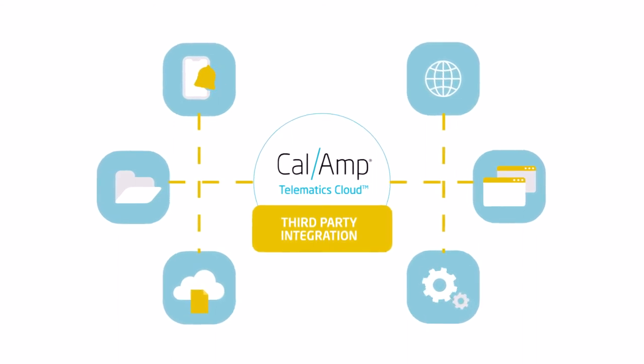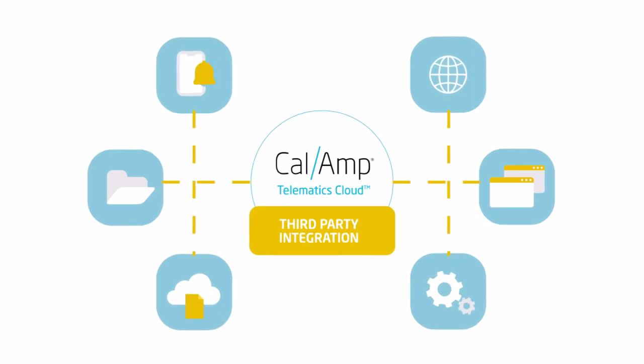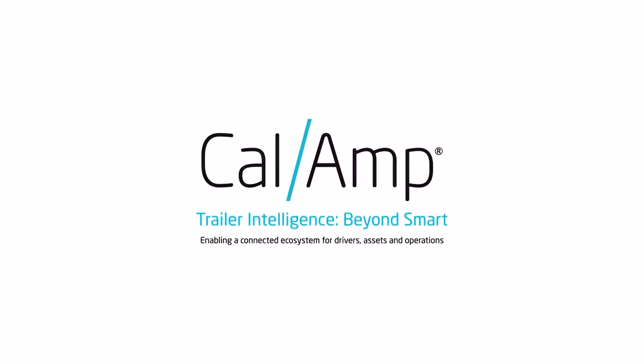Delivering connected intelligence and scalable experience that meets the needs of fleets today and tomorrow. Trailer intelligence. Beyond smart.